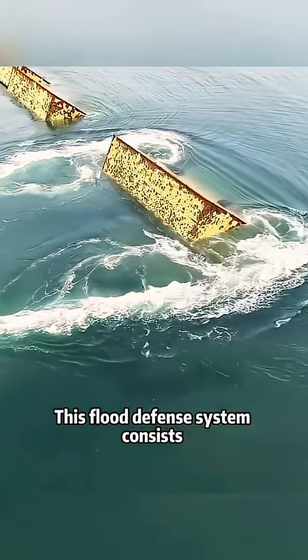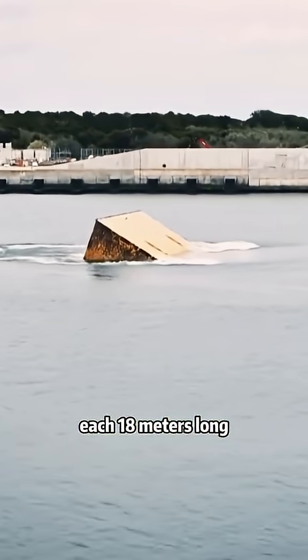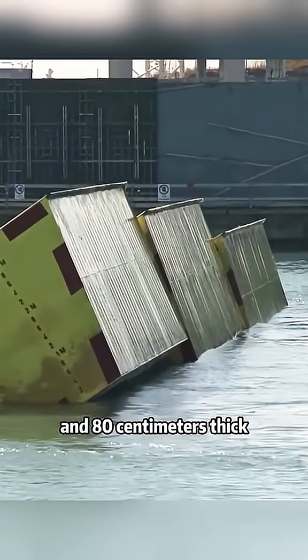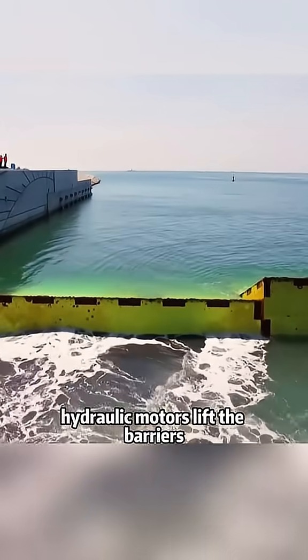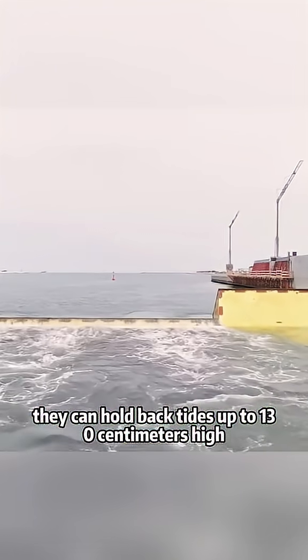This flood defense system consists of 78 giant mobile barriers, each 18 meters long, 3.3 meters wide, and 80 centimeters thick. When the tides rise, hydraulic motors lift the barriers, and within just 8 minutes they can hold back tides up to 130 centimeters high.